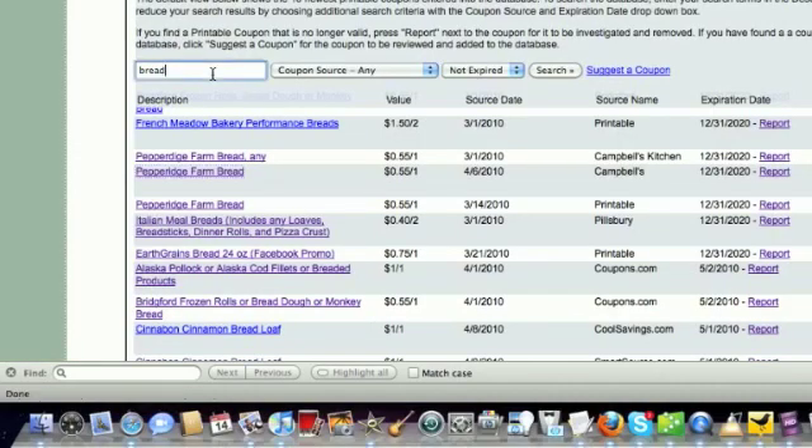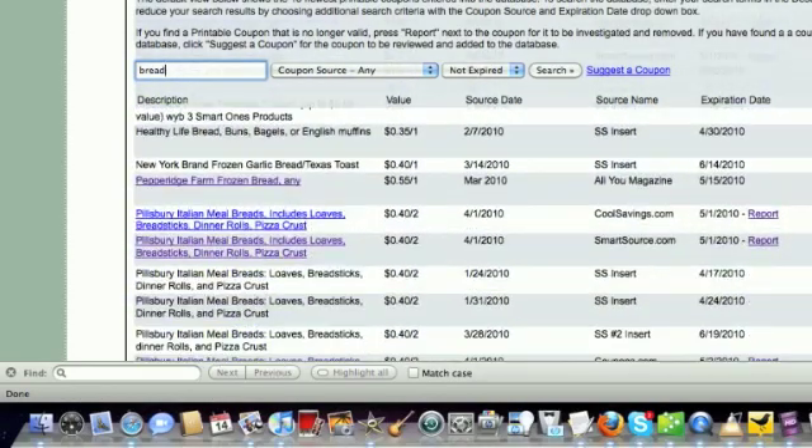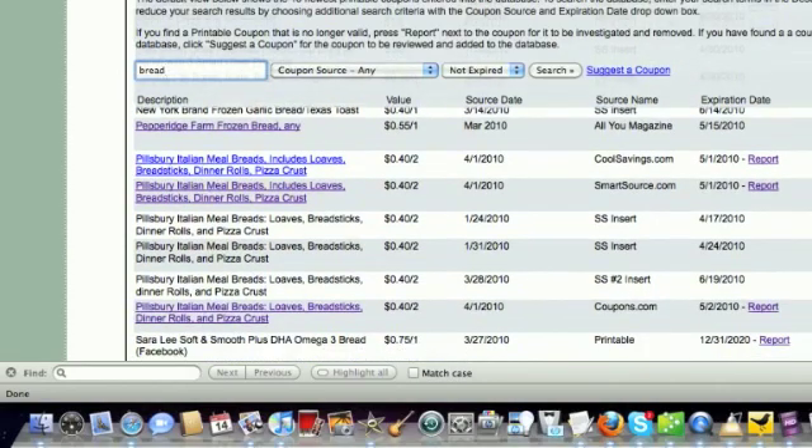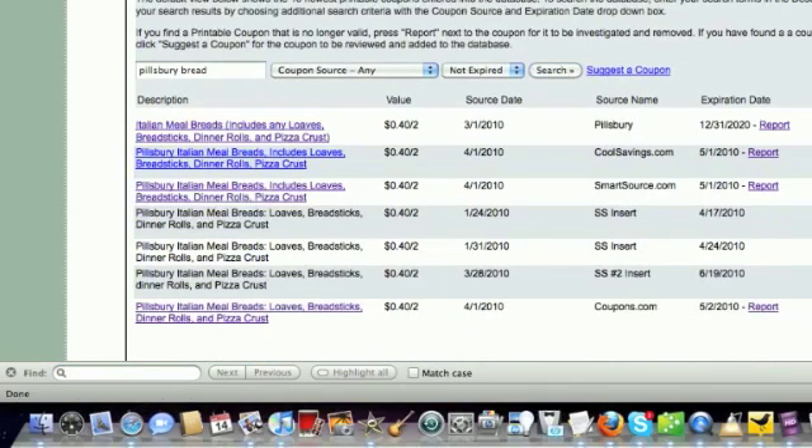I actually want to search for coupons for maybe Pillsbury Bread, because I see a couple in the results but I don't really want to scroll through all of them to figure out which are just Pillsbury Bread coupons. So I want to further narrow the search results and just type in Pillsbury Bread. As you can see, there are just a few Pillsbury Bread coupons — seven in total — including a couple printable coupons and a couple insert coupons. So I can get to printing and get those in my organizer to save at the store.